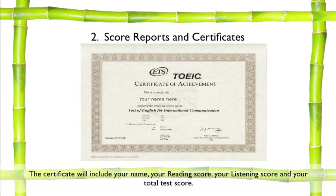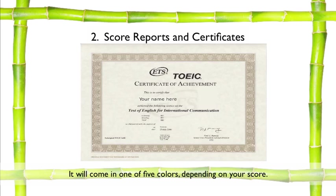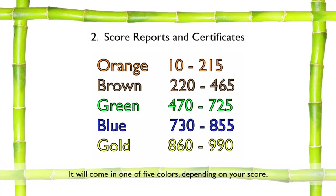The certificate will include your name, your reading score, your listening score, and your total test score. It will also state your test date and location, and who the administering organization was.